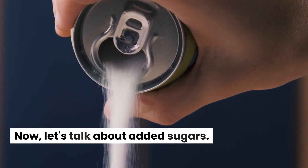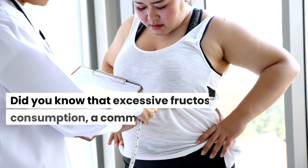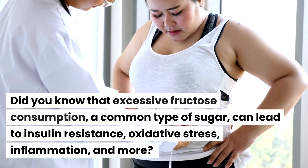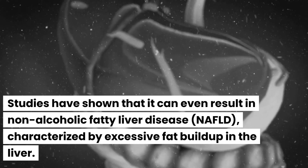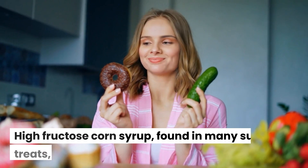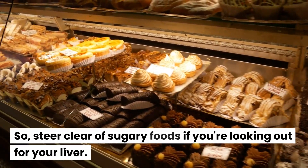Now let's talk about added sugars. These sneaky culprits provide empty calories without much nutritional value. Excessive fructose consumption, a common type of sugar, can lead to insulin resistance, oxidative stress, inflammation, and more. Studies have shown it can even result in non-alcoholic fatty liver disease, characterized by excessive fat buildup in the liver. High fructose corn syrup, found in many sugary treats, is a major source — so steer clear of sugary foods if you're looking out for your liver.